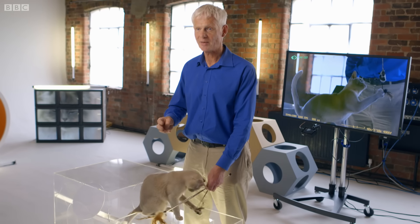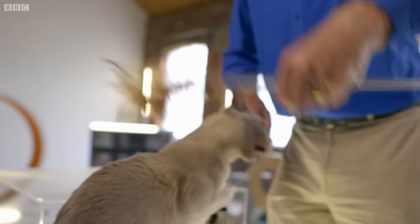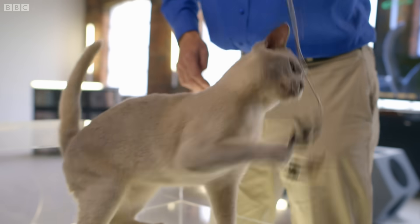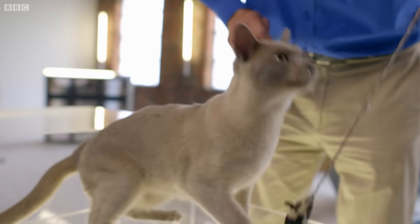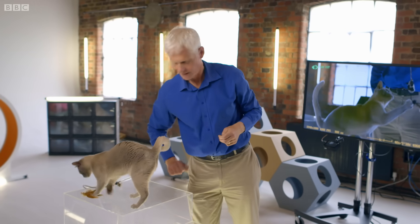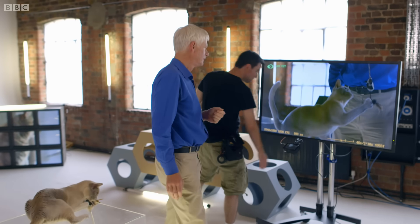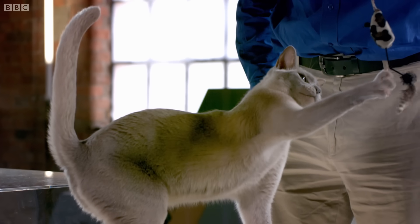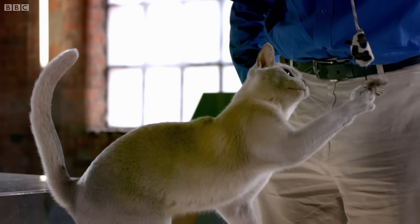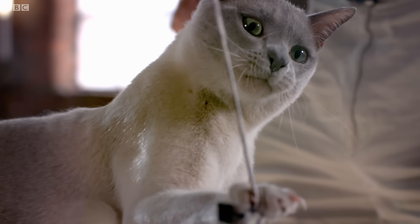I've seen still photographs of it happening, but there's nothing like actually seeing the whole motion. John's trying to observe the cat's whiskers as they move forward into the attack position. The cat realises the mouse is within his grasp, but he wants to know exactly where it is in relation to his mouth. Its eyes give up because they can't focus very close — that's where the whiskers take over.